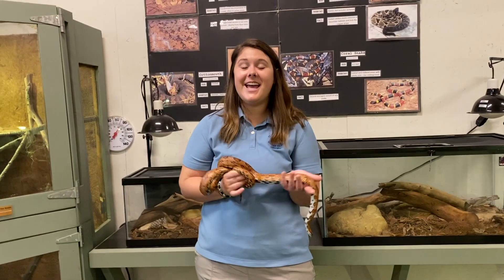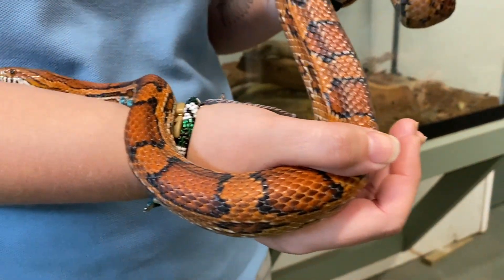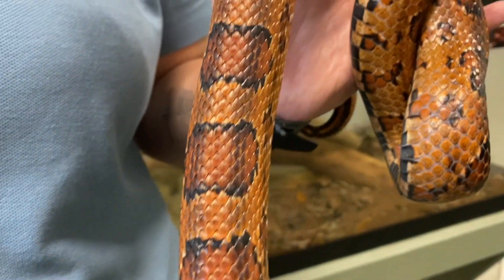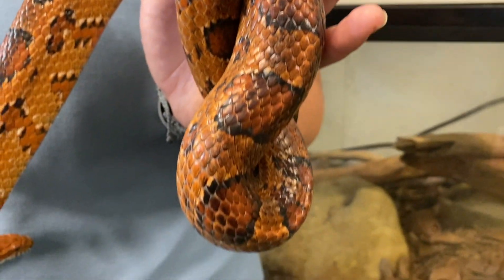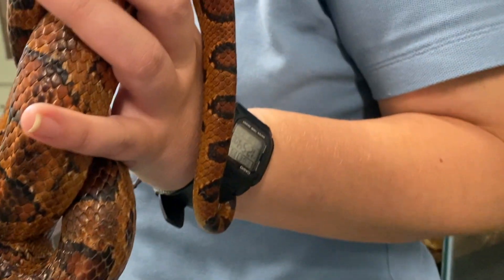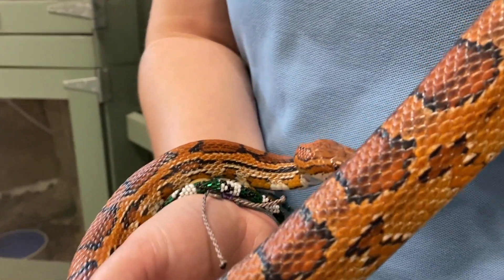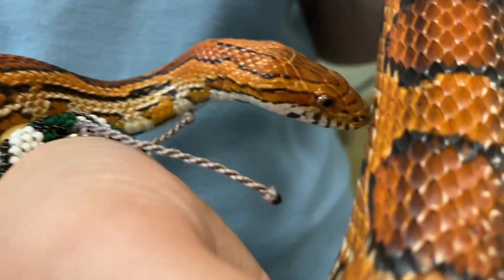My name is Alyssa, and today I'm going to be showing you guys a corn snake. The corn snake is called the corn snake because it was originally found in cornfields eating mice, rats, and other rodents. This is a non-venomous snake, and I'll tell you a couple of the ways you can tell. The first thing is to look at the pupils of the snake — you'll notice that the pupil is round and perfectly circular. Venomous snakes are going to have more of a diamond or football-shaped pupil.